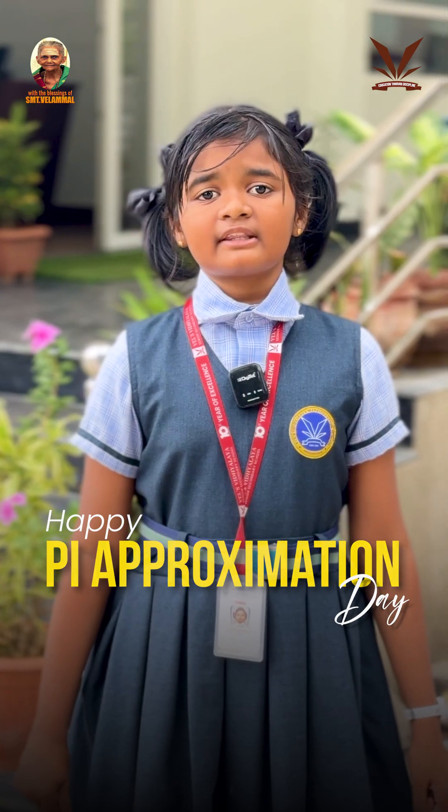So let's celebrate Pi Approximation Day and learn more about pi. Happy Pi Approximation Day! Thank you.